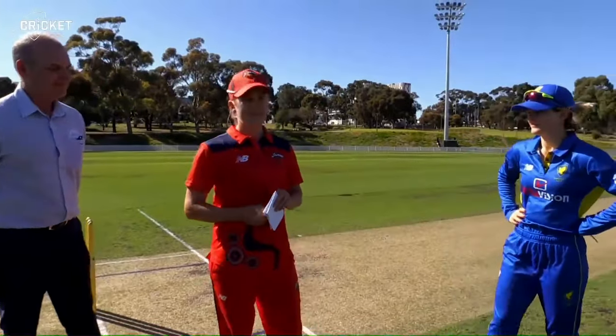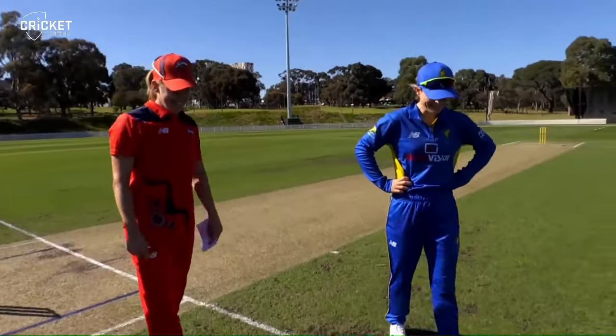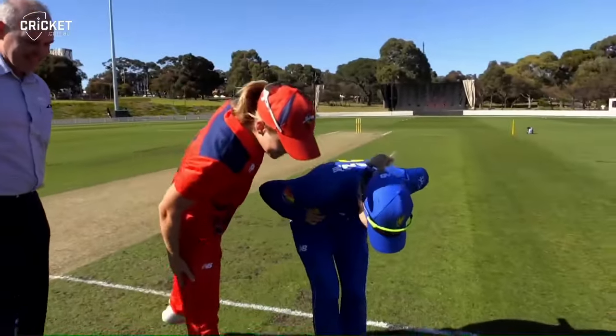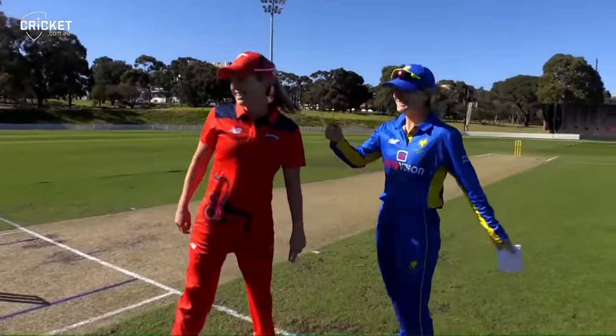Gemma, you are going to flip the coin. Here we go. Katie Mack's call. Tail, so Gemma, what are you going to do? Oh, we're going to have a bat.